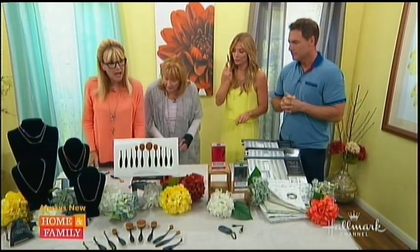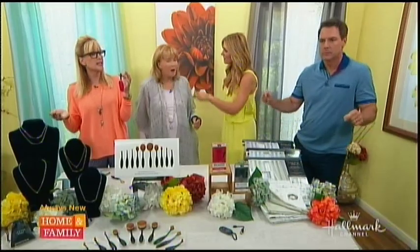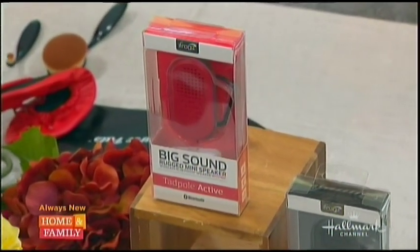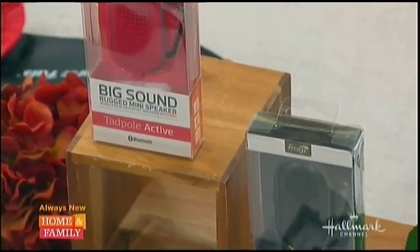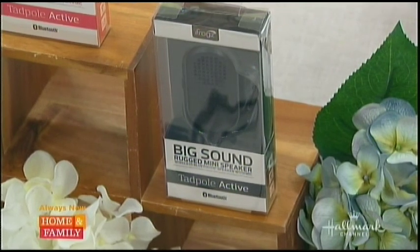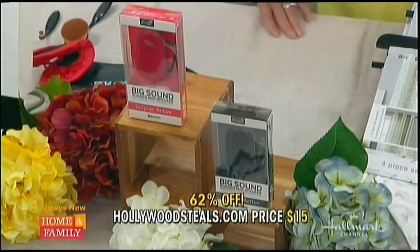This is really fun because I'm all about listening to music. This is by Frog Z — it's an active mini wireless speaker. It's a Clip and Glow, comes in a two-pack. You've got black, you've got red — you can put it on your backpack or purse. It also has a built-in mic so it works for your cell and smartphone as well. It's tiny but a huge sound. Retail for the two-pack $39.99; HollywoodSteals.com $15 — 62% savings. Great gifts for your kids, great stocking stuffers, even on a diaper bag for lullabies.